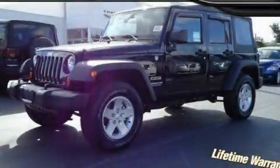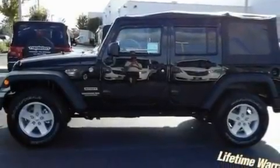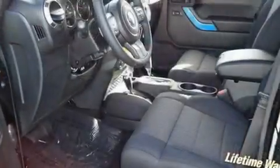This is a brand new 2011 Jeep Wrangler, built with trails in mind. It has a 3.8-liter six-cylinder engine and an automatic transmission.